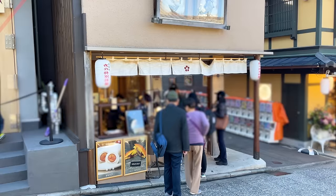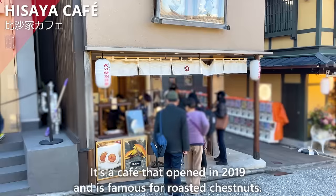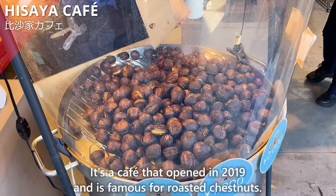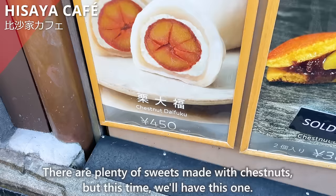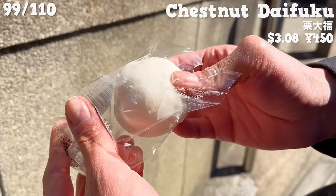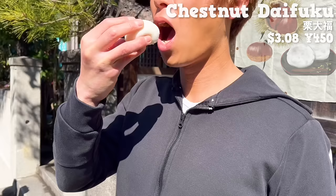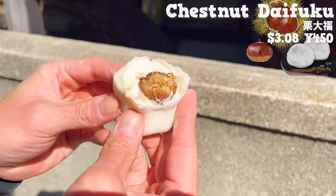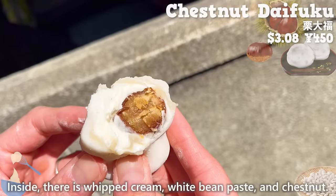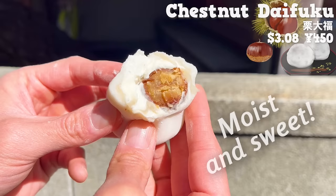Next up is Hisaya Cafe, a cafe that opened in 2019 and is famous for roasted chestnuts. There are plenty of sweets made with chestnuts, but this time we'll have the daifuku — wrapped with chestnuts in mochi. The mochi has a nice chewy texture. Inside there is whipped cream, white bean paste, and chestnut. The chestnut is moist and sweet with a melt-in-your-mouth texture.